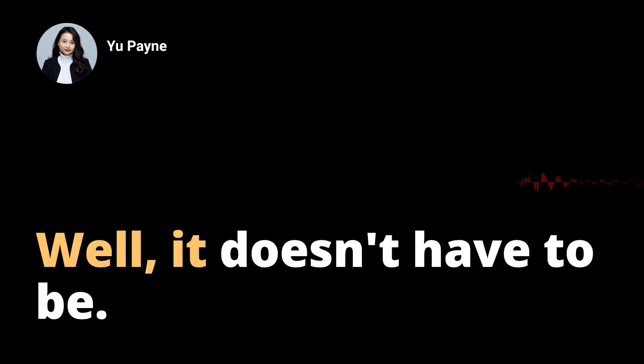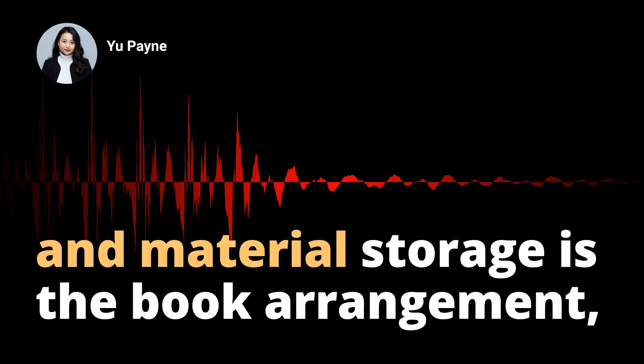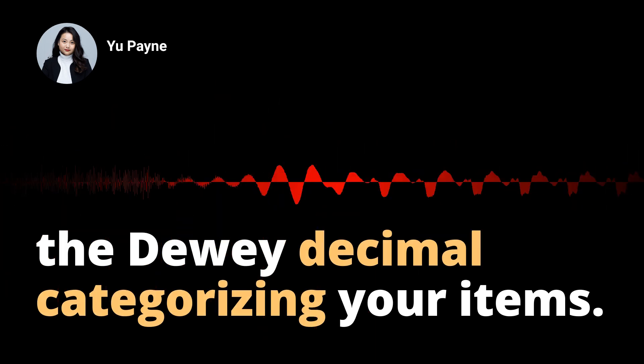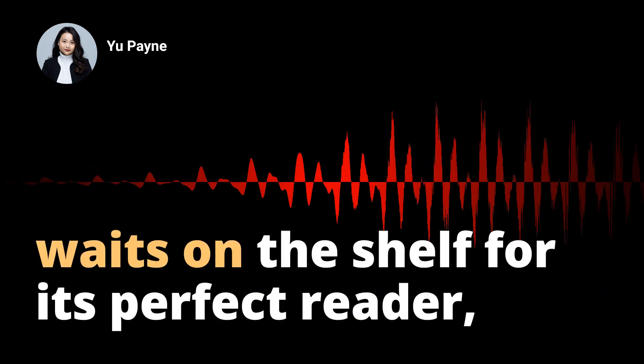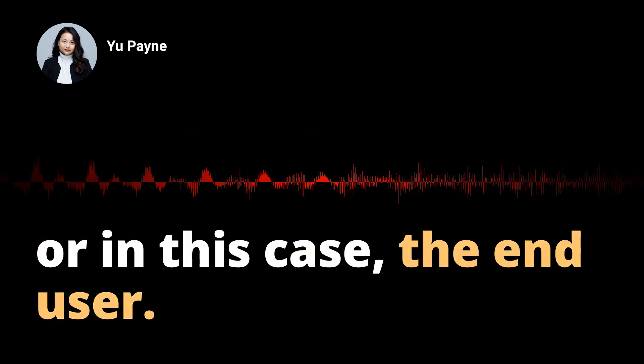Sounds like a chore, doesn't it? Well, it doesn't have to be. For starters, think of your warehouse as a library, and material storage is the book arrangement — the Dewey Decimal categorizing your items. And just like books, manufactured material waits on the shelf for its perfect reader, or in this case, the end user.